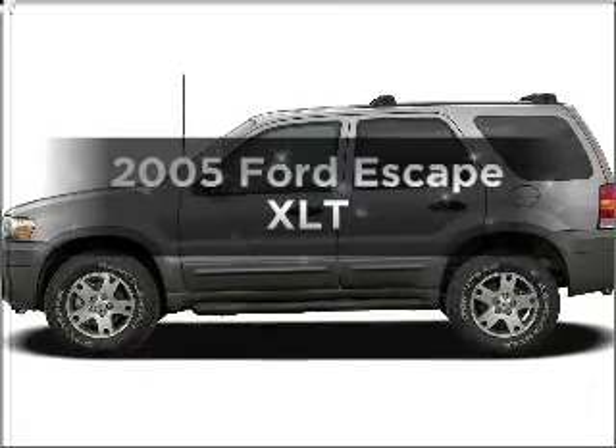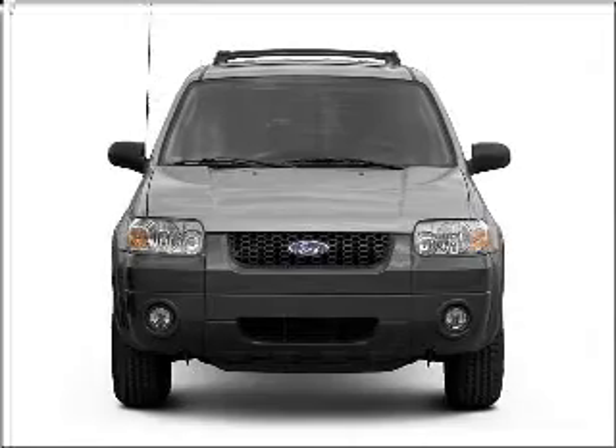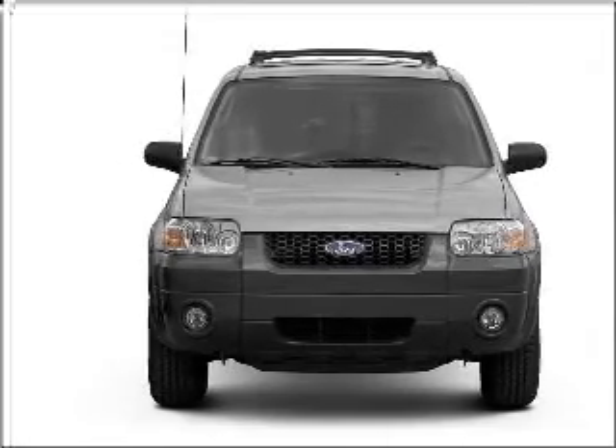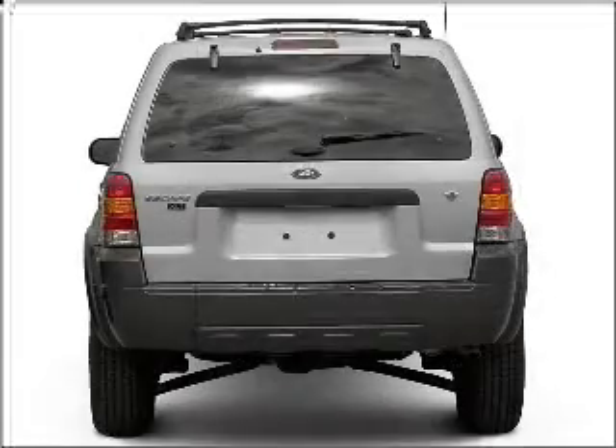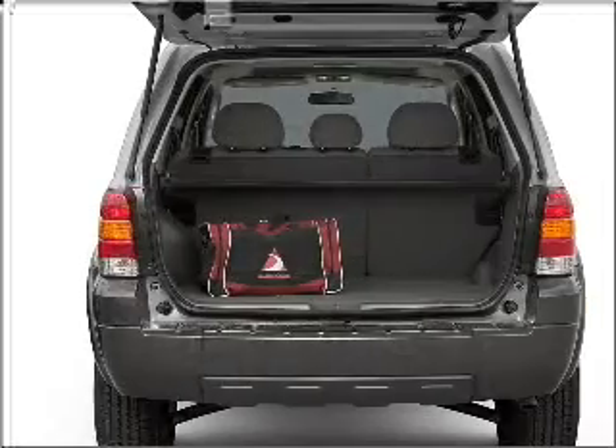Check out this 2005 Ford Escape. If you're looking for a first-rate auto, this one could be yours today. With a reliable six-cylinder engine that responds smoothly to its automatic transmission, the anti-lock braking system will help deliver you safely to your destination.